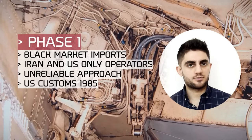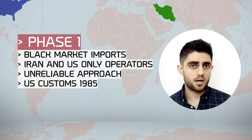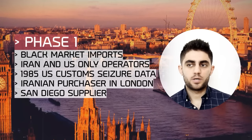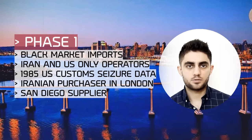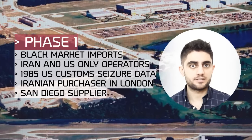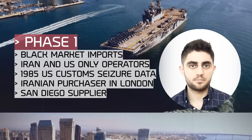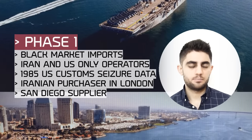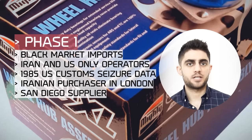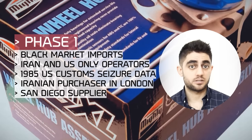One of the ways to obtain spare parts for the F-14 was through the black market. But there was a problem — the only operators of the Tomcat were the United States and Iran. A known example is the 1985 U.S. Customs bust. The operation originated in London, where an Iranian-British national maintained contacts with an insurance agent from San Diego. That agent maintained contacts with the Filipino-American community employed at the city's naval base. While the Iranian in London provided the funds, the insurance agent built a network of warehouse workers at the base to supply him with spare parts. They simply took the parts off the supply shelf and brought them home. The agent then shipped them as auto parts to the United Kingdom, where they were repackaged and sent to Iran.